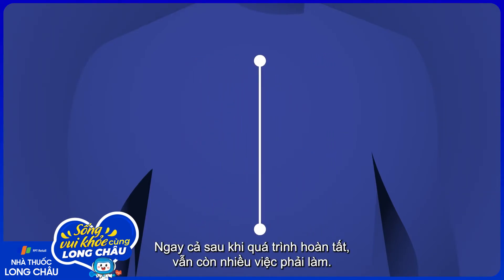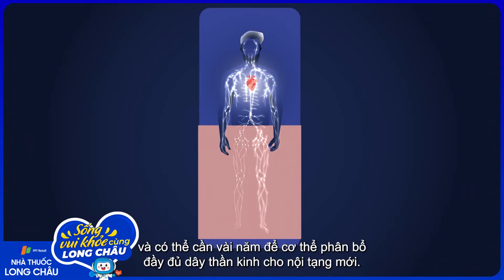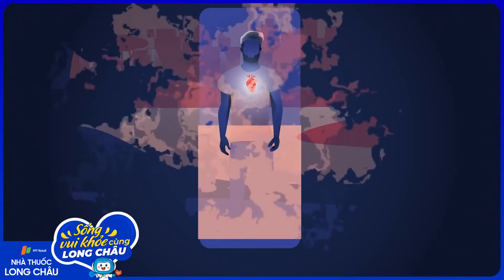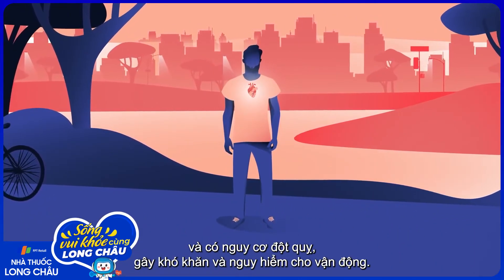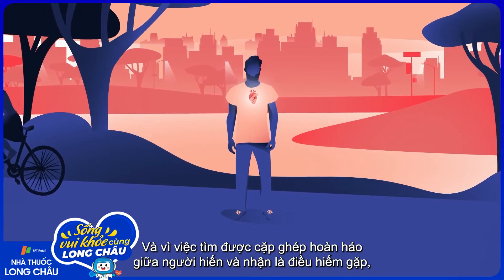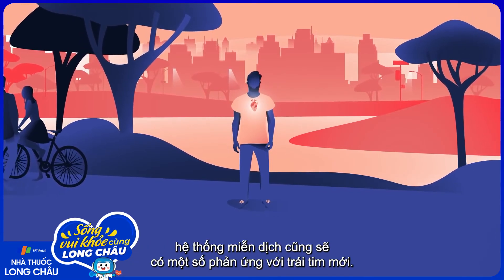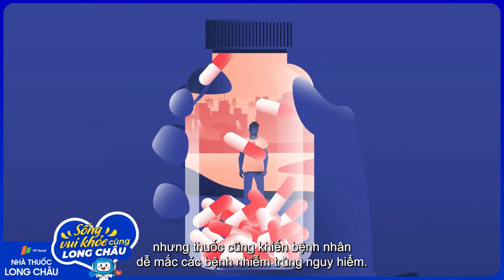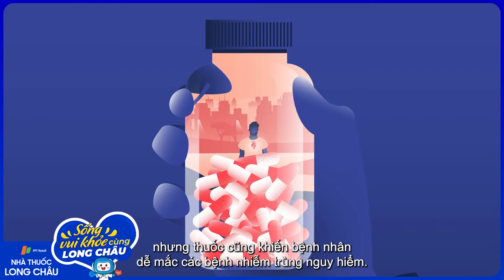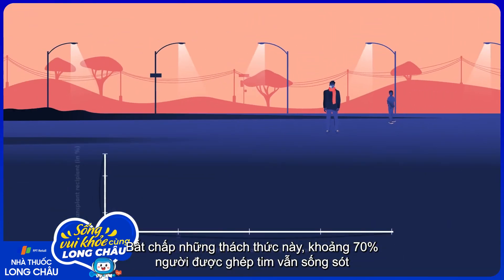Even after the procedure is complete, there's still work to be done. Surgeons are unable to directly connect the heart to the recipient's nervous system, and it can take years for the body to fully innervate the new organ. During this period, the transplanted organ has a higher resting heart rate and risk of stroke, making exercise difficult and dangerous. And since it's incredibly rare to find a perfect match between donor and recipient, the immune system will also have some response to the new heart. Immunosuppressive drugs can help manage the risk of rejection, but they also leave patients open to contracting dangerous infections. It requires constant monitoring and testing to balance these two concerns.